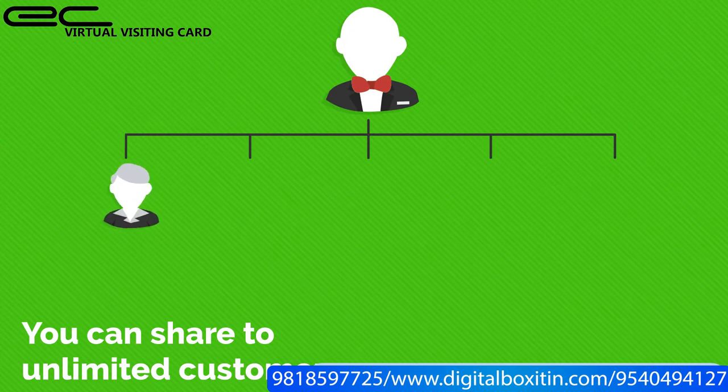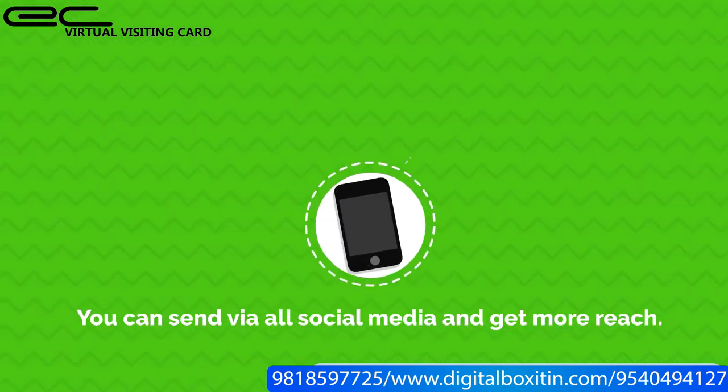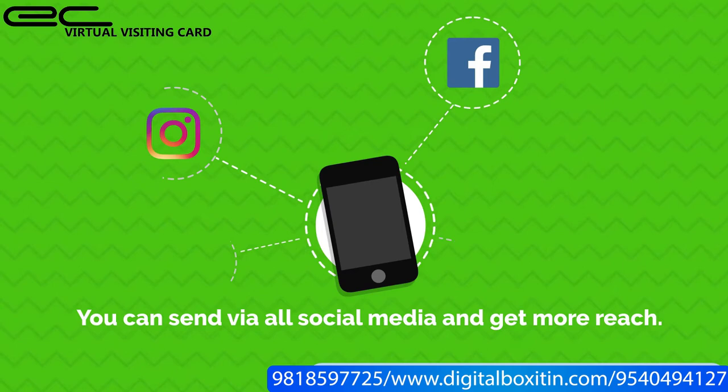You can share to unlimited customers. You can send via all social media and get more reach.